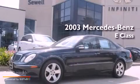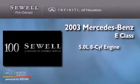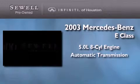This is a 2003 Mercedes-Benz E-Class. It has a 5.0-liter eight-cylinder engine and an automatic transmission.